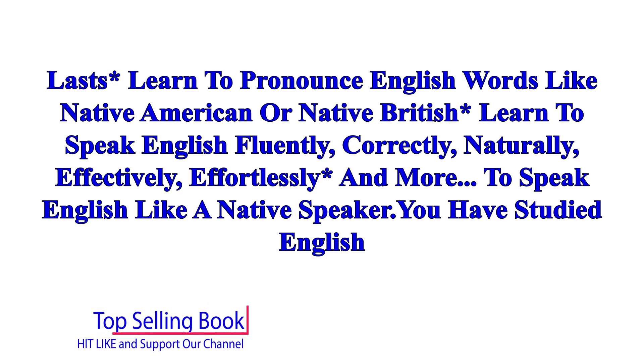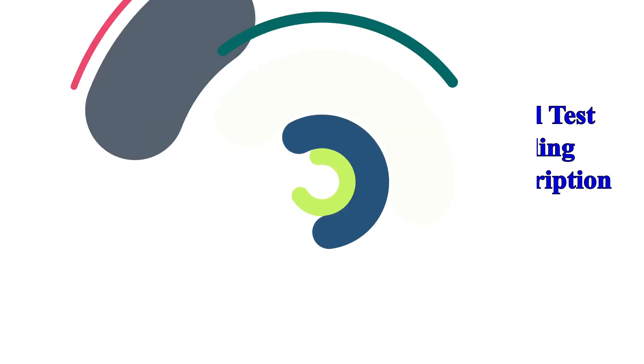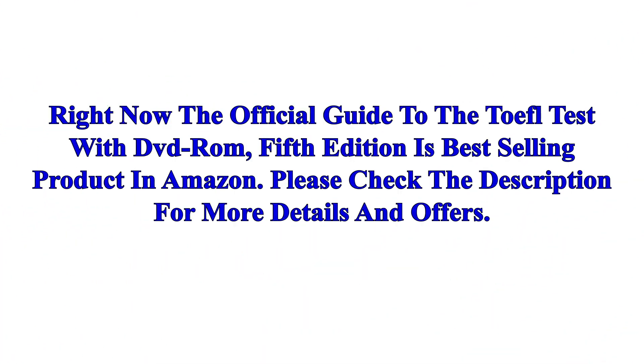You have studied English for years yet you still can't speak English well. Right now, the official guide to the TOEFL test with DVD-ROM, fifth edition, is a best-selling product on Amazon. Please check the description for more details.